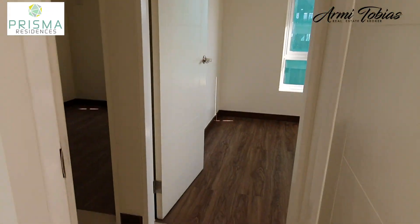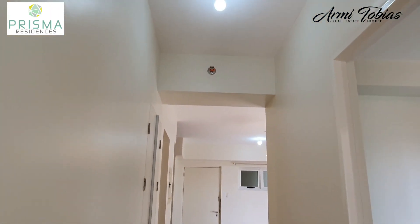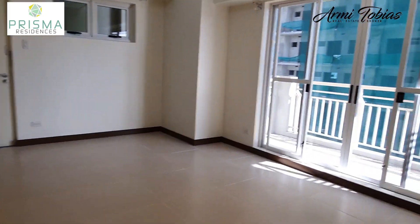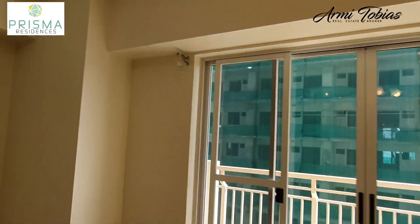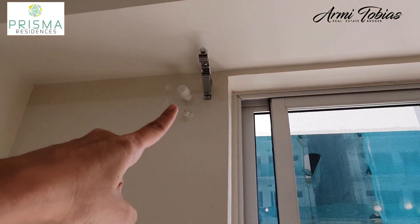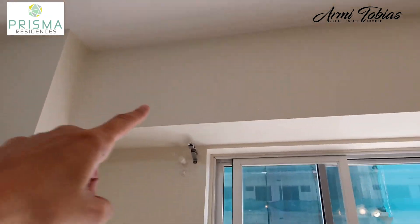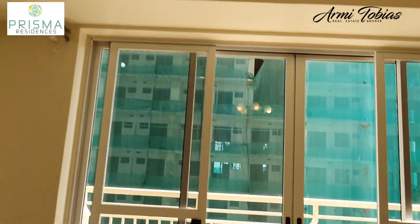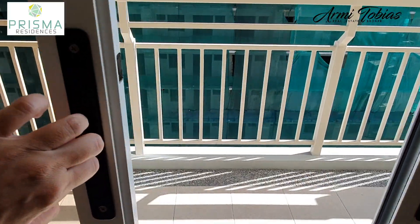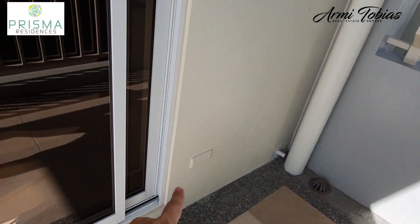Here again is your hallway. I forgot to mention that you can have a split-type aircon here, and the condenser will be placed here.